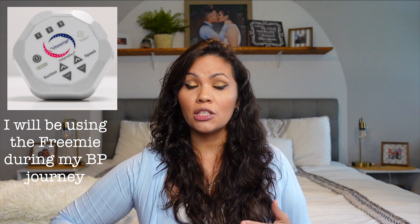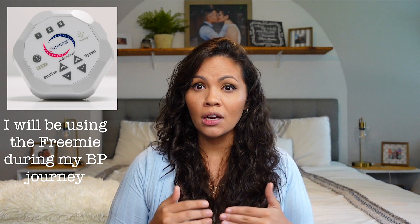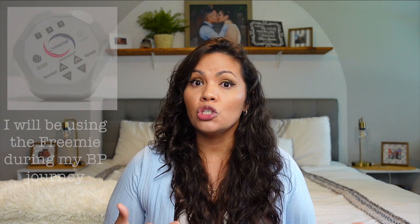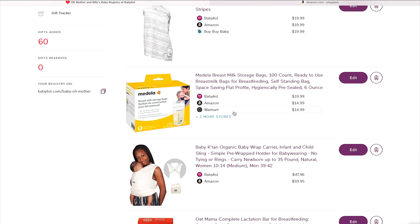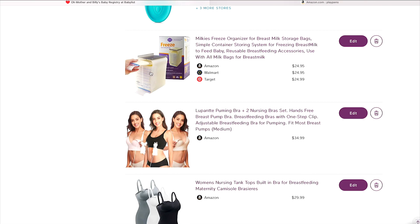If you're planning to breastfeed or pump, here are things to consider. If your insurance doesn't cover replacement pump pieces and you have to pay out of pocket, definitely add those to your registry — tubings, cups, all the pieces depending on your breast pump. You also want nursing bags to store milk. I also put in a little storage tray so I can pull bags out and save space in the fridge, especially if your body is producing a lot of milk.